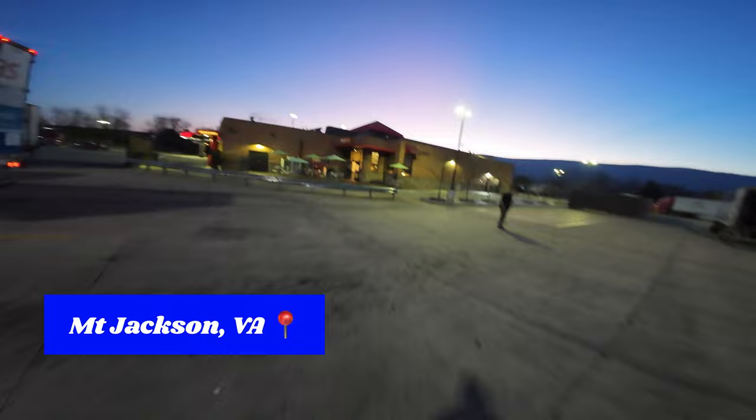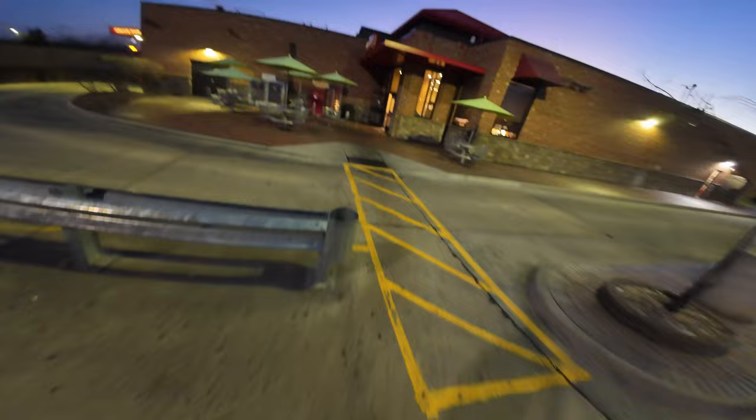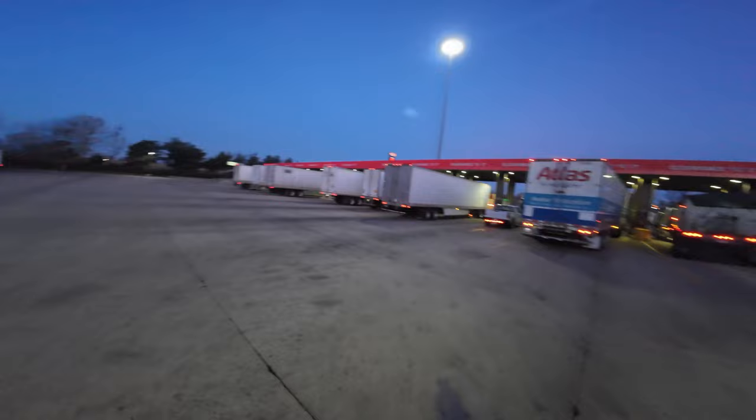Good morning guys, coming to you from Mount Jackson, Virginia. I'm at the Sheetz, exit 273, about to go get some fuel. I stayed here last night — shut it down right here, did about six to six and a half hours of driving yesterday. Got my morning started — let's get it.